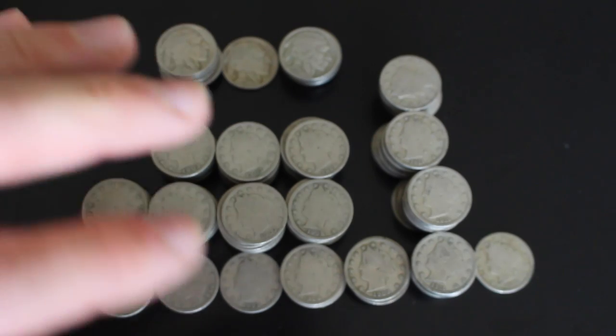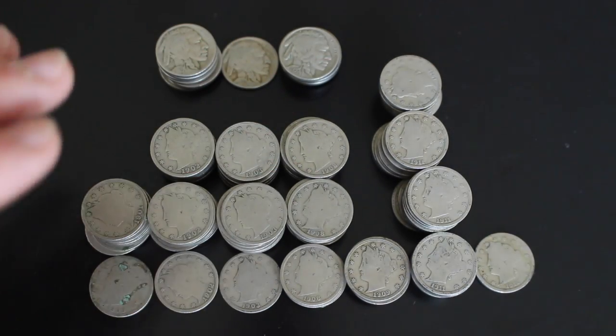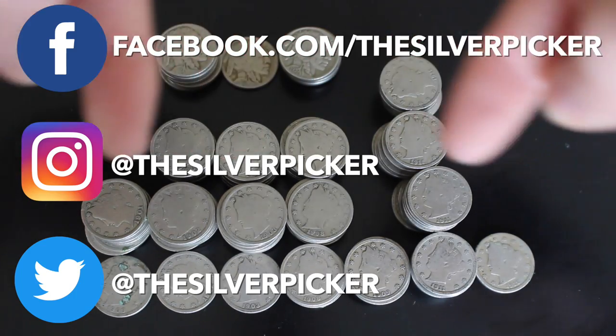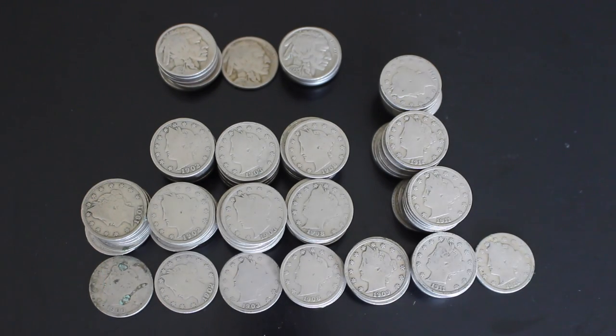Leave me comments below if you have any questions or anything to say about Liberty Nickels or this haul — I love hearing from you. Follow me over here on social media, and if you've enjoyed the video I hope you come back for more. Until then, Silver Picker out.